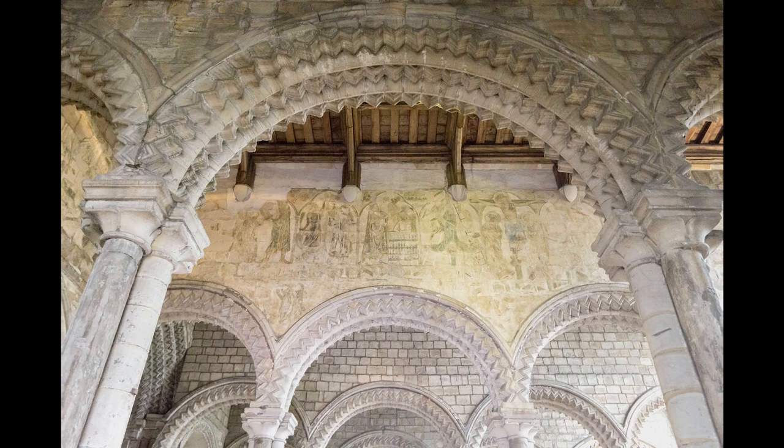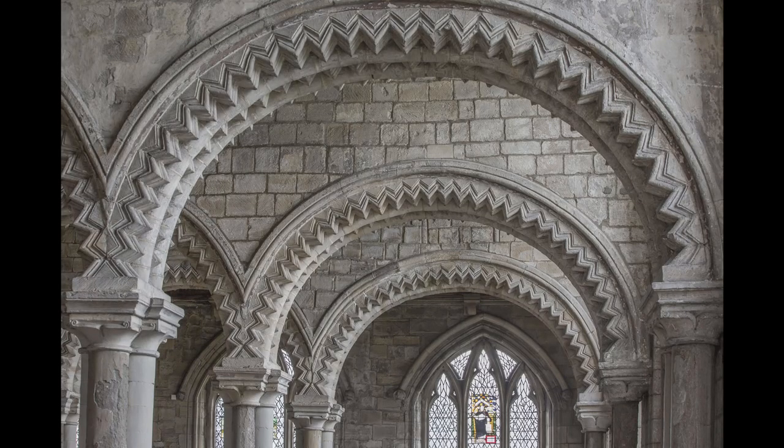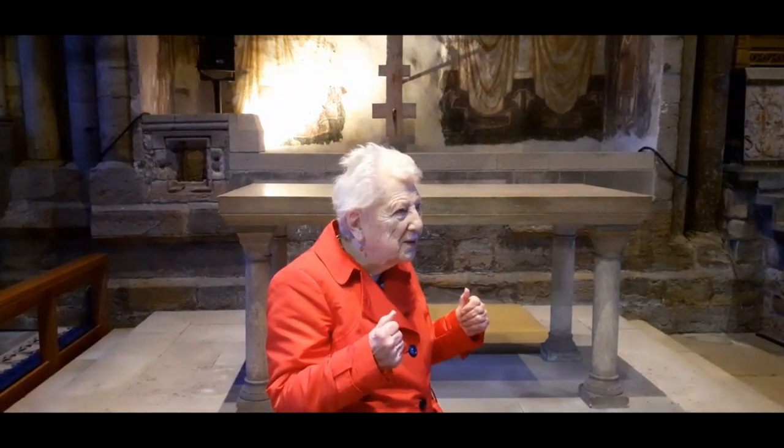Look at the fabulous chevron or zigzag design. Some visitors suggest that this could be Moorish. When I went to the great mosque — the huge mosque in Cordoba in Spain — I stood stock still and said, 'This is the Galilee Chapel writ large.'